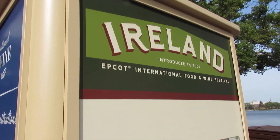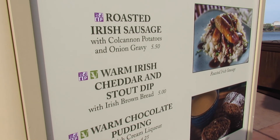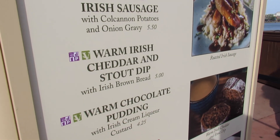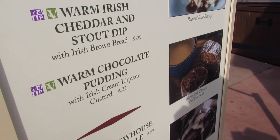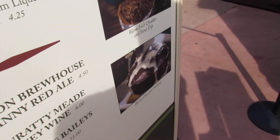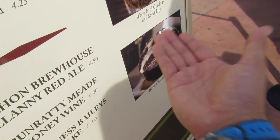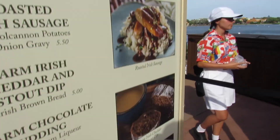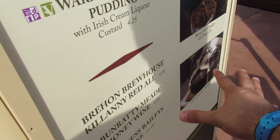Here in Ireland they have a few items — roasted Irish sausage, warm Irish cheddar stoked dip, and a warm chocolate pudding with Irish cream liqueur. I am so tempted by it, but I don't drink, so I'm upset — it looks so good and I just can't have it. I'm so upset!